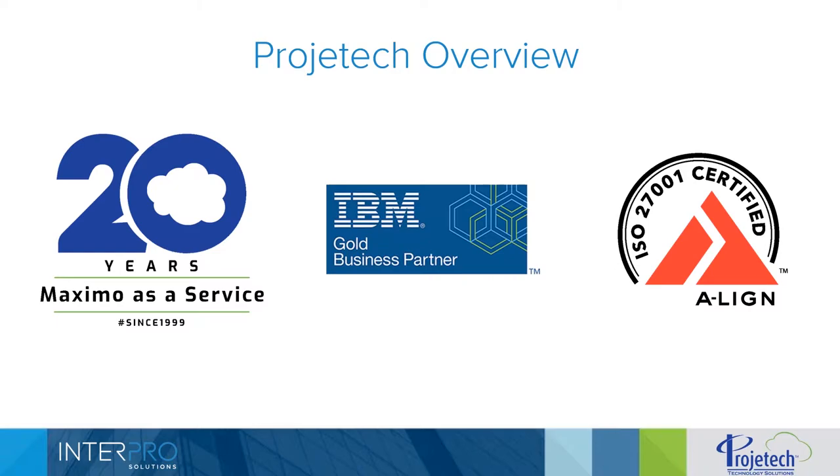The purpose of this webinar is to demonstrate the EasyMax Mobile application, as well as the Project Tech and InterPro Solutions partnership, and the reason why we decided to form this partnership. Project Tech is an IBM Gold business partner. We specialize in what we call Maximo as a Service — a SaaS offering for Maximo, which we've been providing for over 20 years.